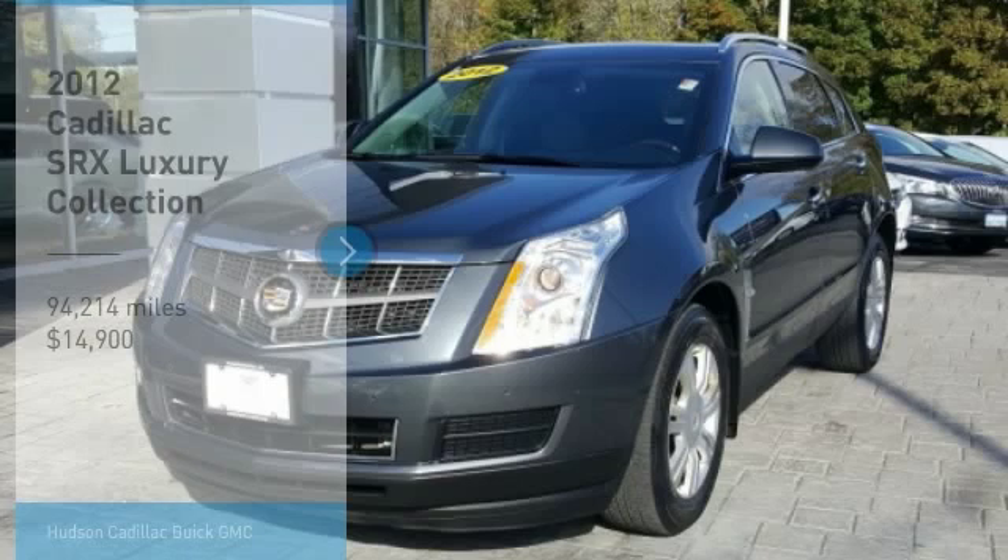This vehicle has less than 95,000 miles. A vehicle like this doesn't come along every day. Come in and get it before someone else does.